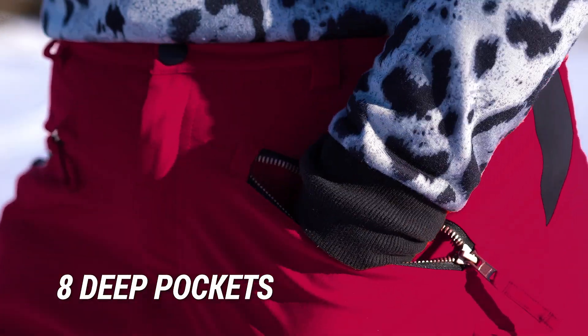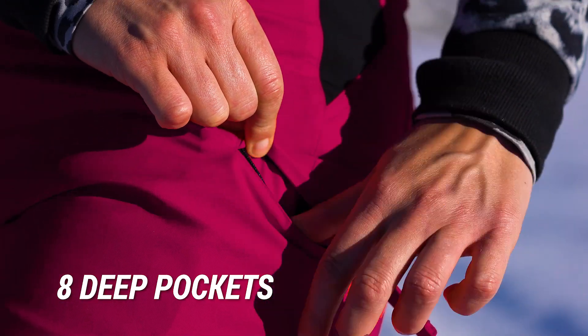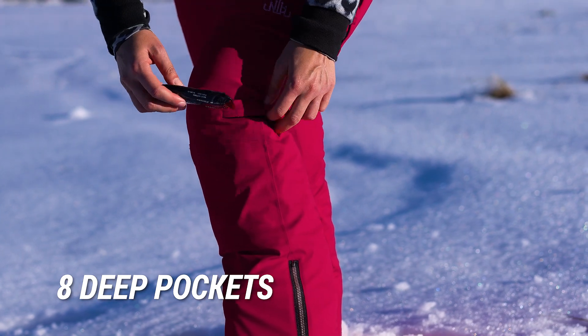You told us you wanted more pockets, so our pants have eight deep and well-placed pockets, made for phones, ski passes and cards, keys, and our personal favourite — snacks.